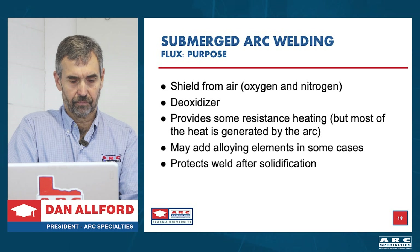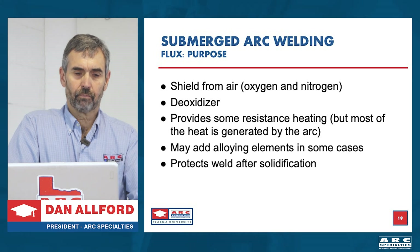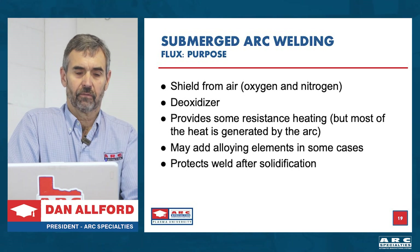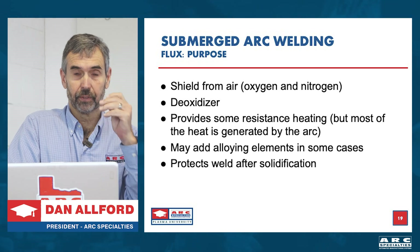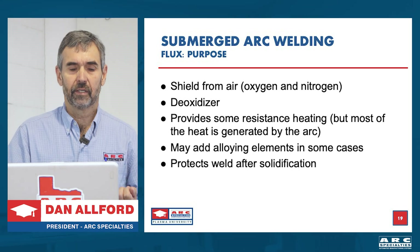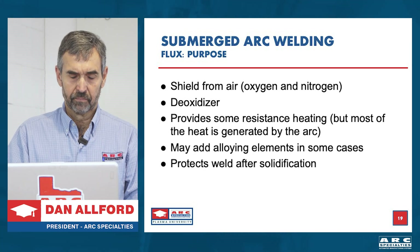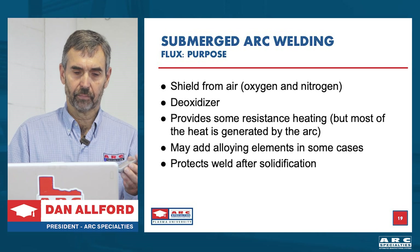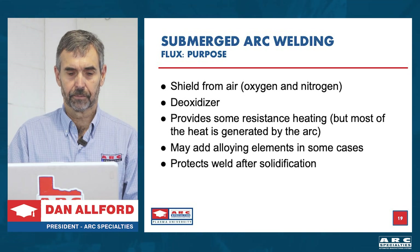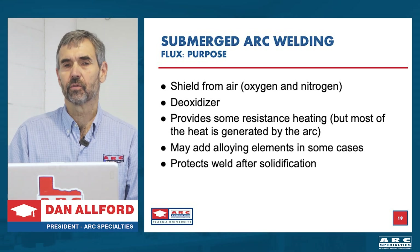So what's the point of the flux? Submerged arc welding flux is granular — it looks much like sand. First, it shields from air, because heated metal reacts very quickly with oxygen and nitrogen. Second, it's a deoxidizer — unlike gas-shielded processes, you have a deoxidizer in the flux that will scavenge any oxides present. It provides some resistance heating, though most heat comes from the arc. Back in the day, alloying elements were added to the flux so you didn't need a specific wire for every application. And it protects the weld after solidification — when you peel the flux away, the surface is almost always oxide free.